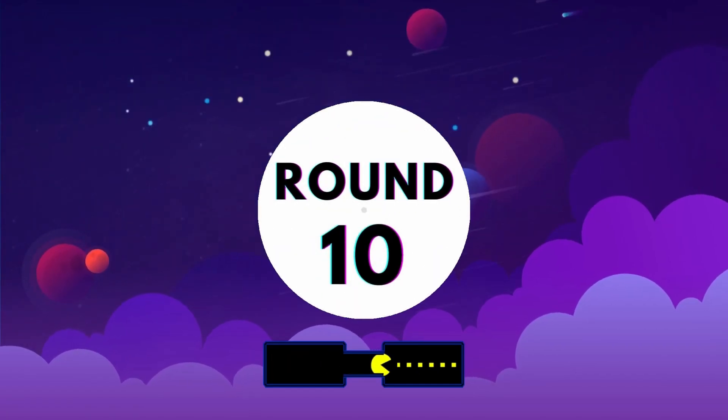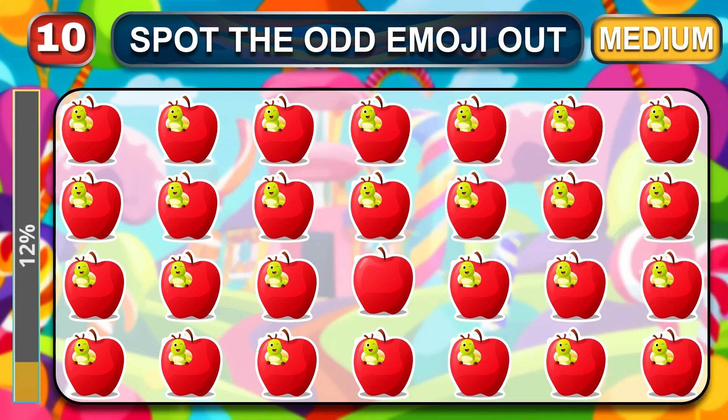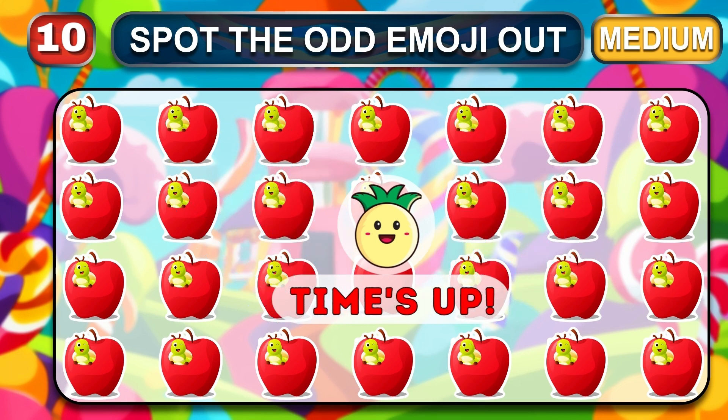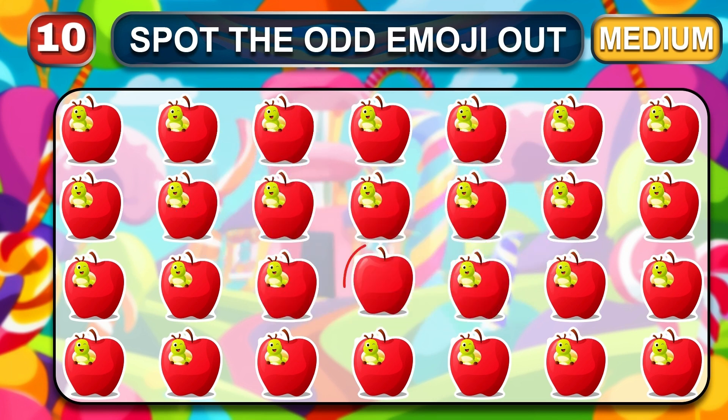Round 10, let's start. This is the final medium round. Can you guess the odd one? Your time is up. Amazing, the odd one is here.